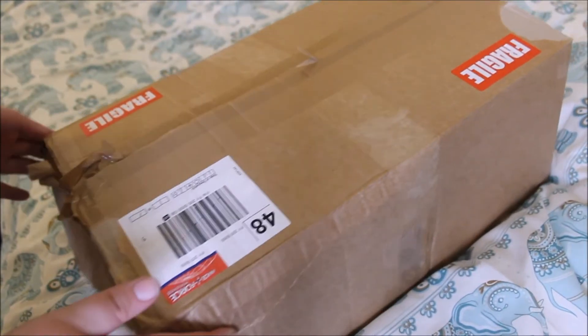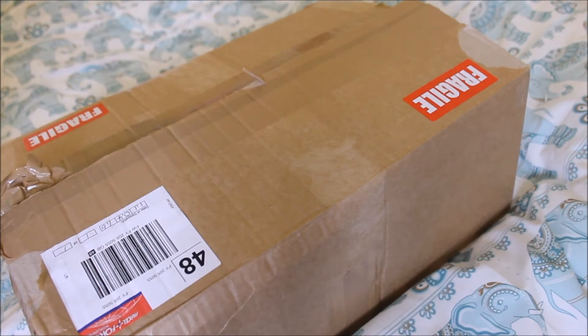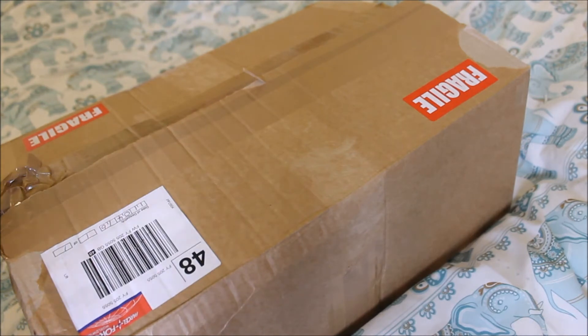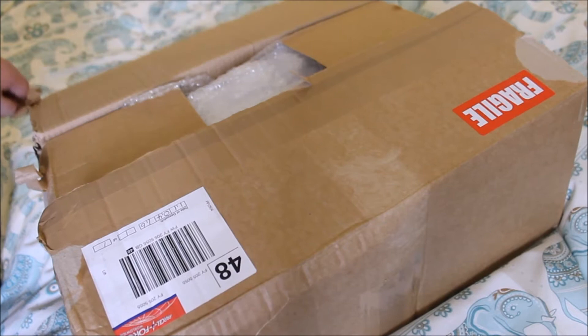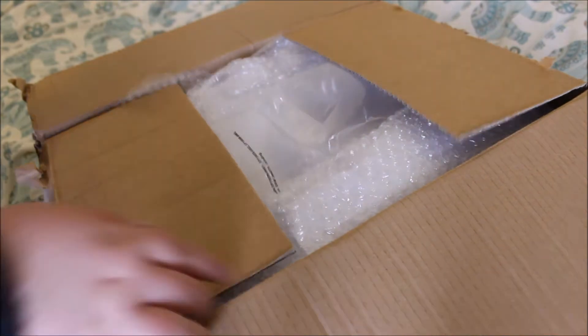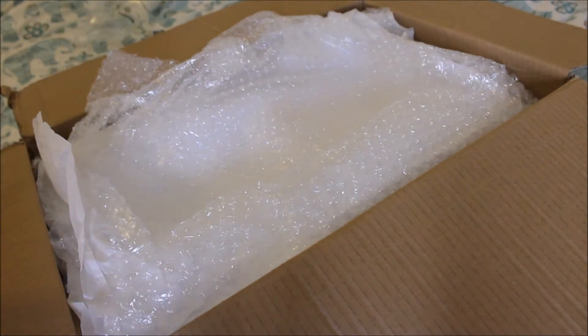Hi guys, welcome back to my channel. Today I have a really exciting video because she's here! I can't even believe it. I'll tell you now, I have already opened her up and had a look at her, so this isn't my first time seeing her because I was too excited in the car and just couldn't wait. I opened her during the car but I'll definitely be showing you all her now.